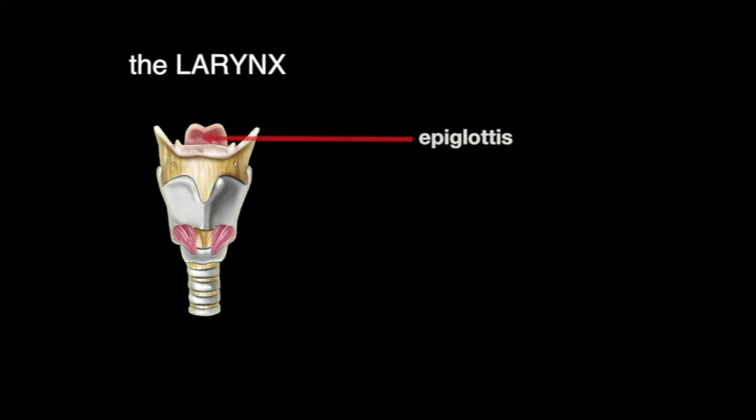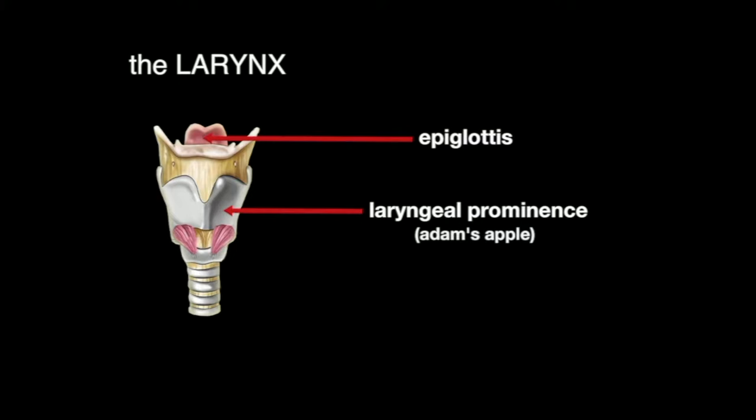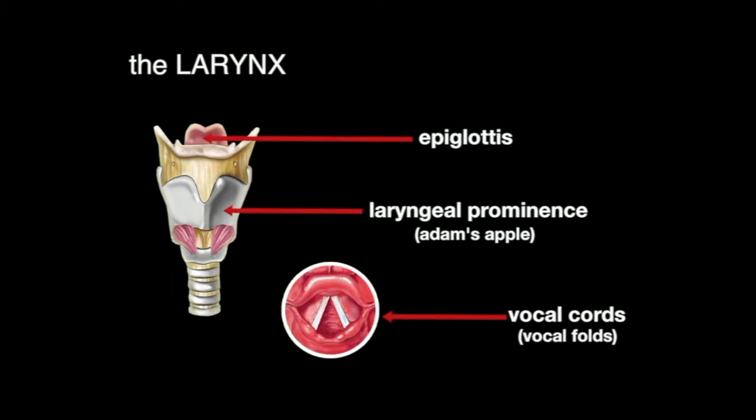The larynx includes the epiglottis, the laryngeal prominence, or Adam's apple, and the vocal cords, also called the vocal folds.